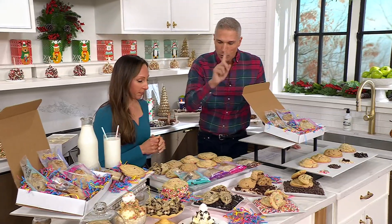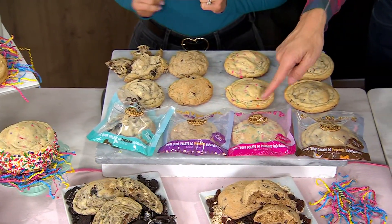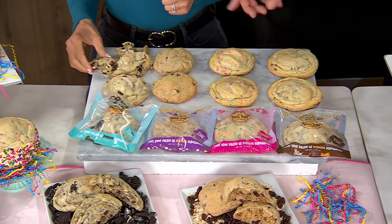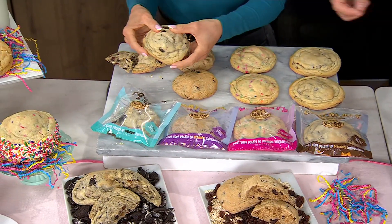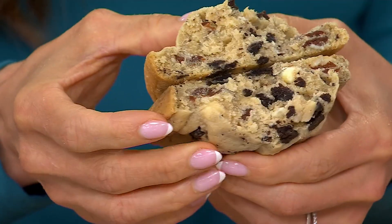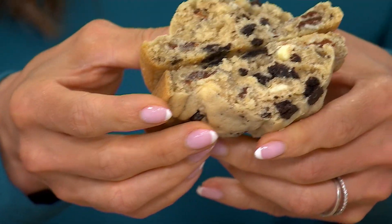You're going to get all four flavors. You're going to get cookies and cream, oatmeal raisin, fun fatty — which is adorable — and then we also have chocolate chip. We started our presentation by breaking apart the cookies and cream. That cookies and cream has those chocolate chips and Belgian white chocolate.